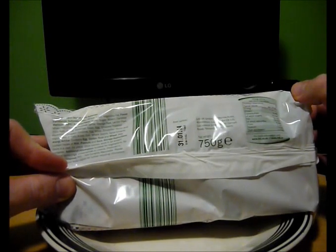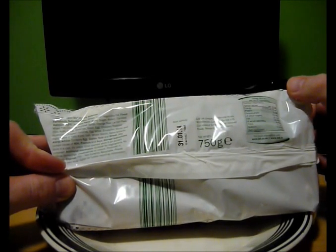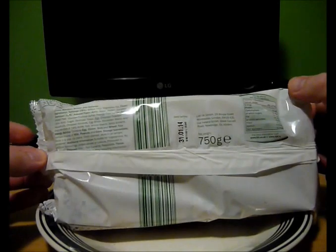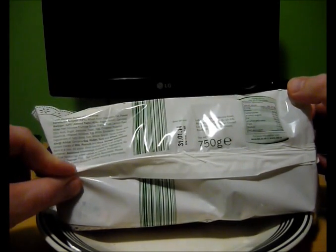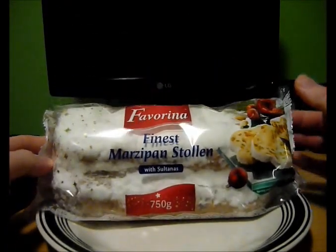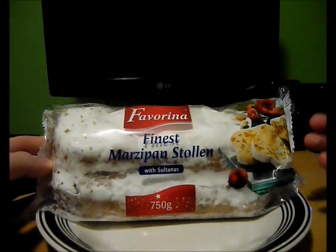Now let's have a look. Once you open it, you need to store it in an airtight container, so I'll just stop it getting kinda hard or what have you. Now I assume this is a German speciality, if you like.